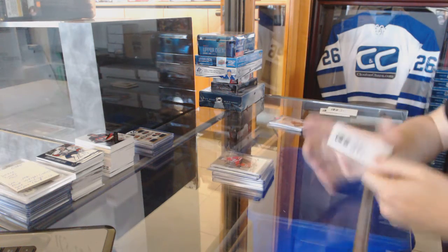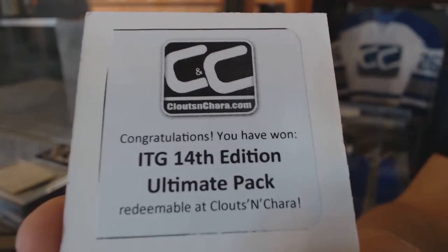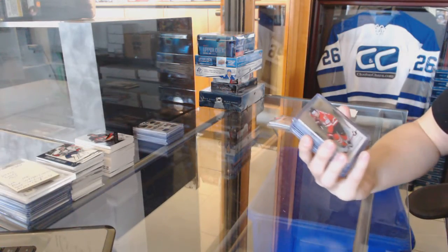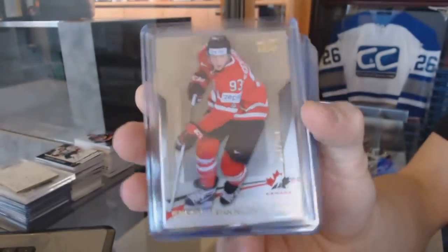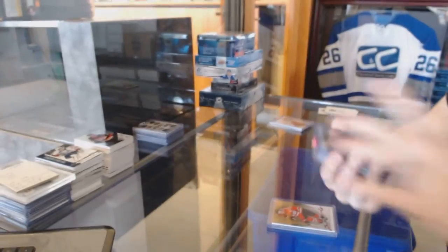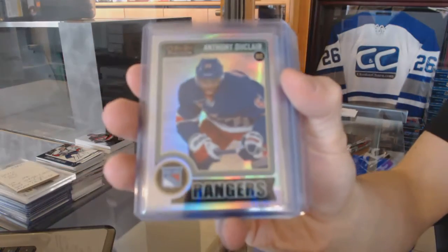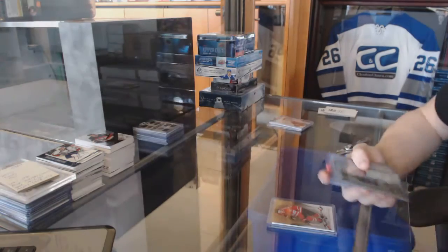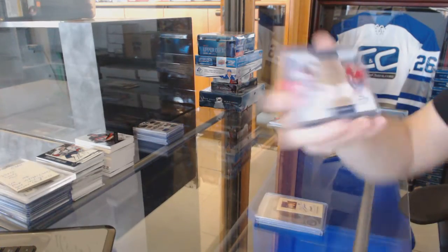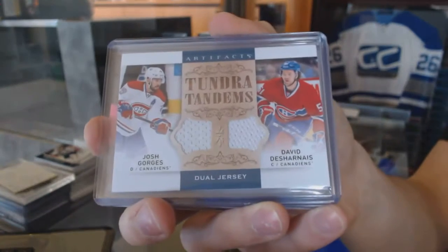Bonus box number three is an In-The-Game Ultimate 14th Edition pack. We've got a Team Canada Master Collection base card numbered 499 for the Edmonton Oilers, Ryan Nugent-Hopkins. We've got a 14-15 OPC Platinum Rookie Rainbow for the New York Rangers, Anthony Duclair. We've got a 09-10 Upper Deck Champs mini signatures for the Toronto Maple Leafs, Christian Hansen. We've got a 14-15 Upper Deck Artifacts 10-0 Tandems for the Montreal Canadiens, Josh Georges and David Desharnais.